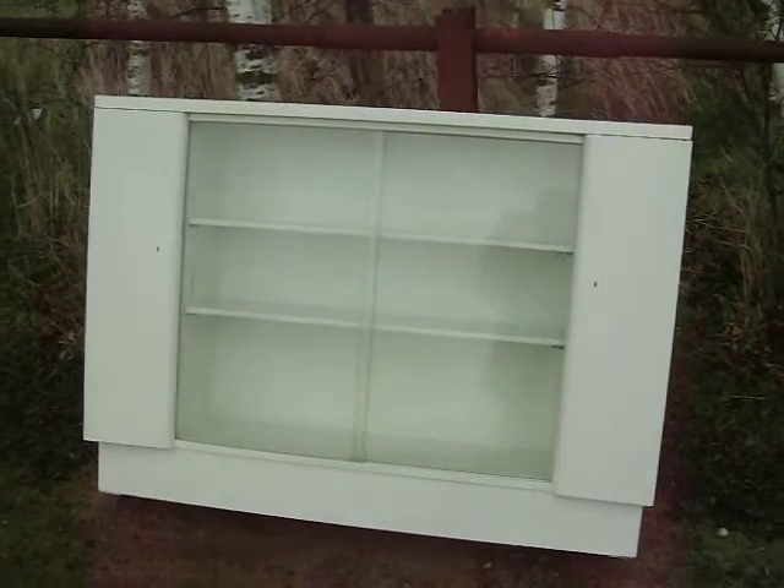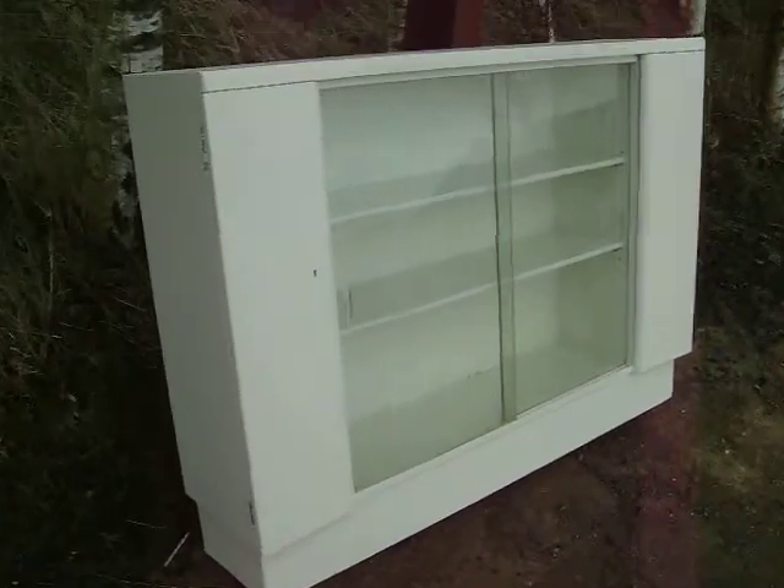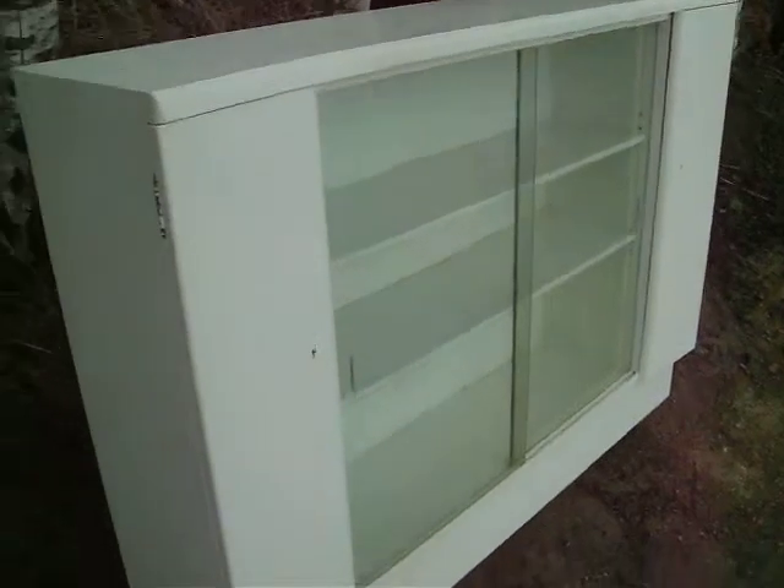It's very windy today, so this is leaning against the fence — we've done a little accident. It's a Shandy Chic.